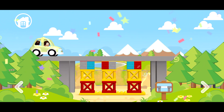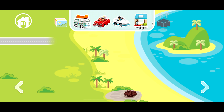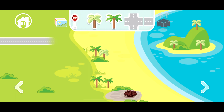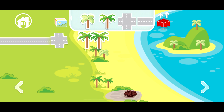Now we need to go to the next level. We need to place stickers on the picture — let's do it! One tree on the beach, the other tree on the beach, some part of the road, and maybe this one.